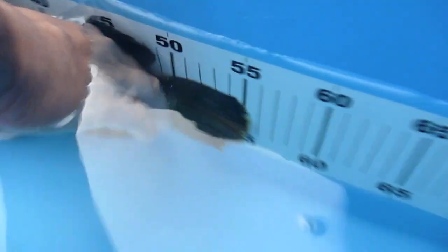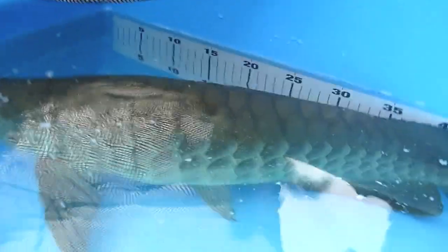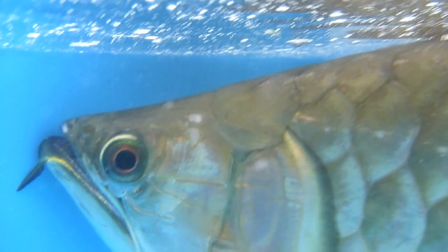Check that out guys — 56 centimeter green arowana. Let's keep the net above him because, you know, these guys are big jumpers. But take a look at this beauty, man. Green arowana — check out the coloration, the scales. What a beauty. That is unbelievable.